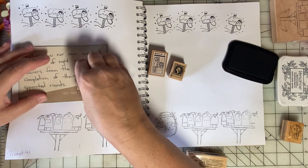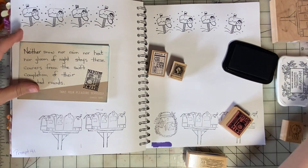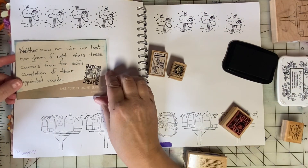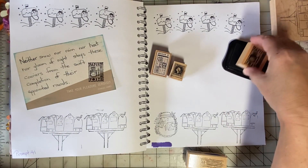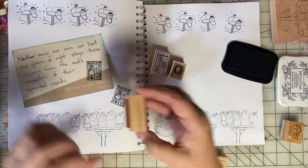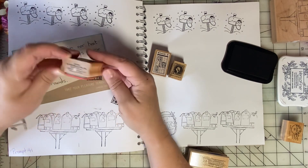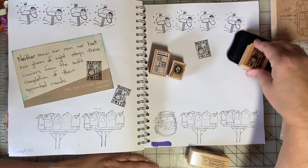Put a stamp right there. That's a good saying to have on a page dedicated to mail. This one is called Post Ink Bottle — the stamp in hand must be the company. I think it's really cool.